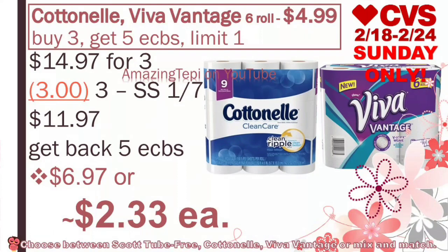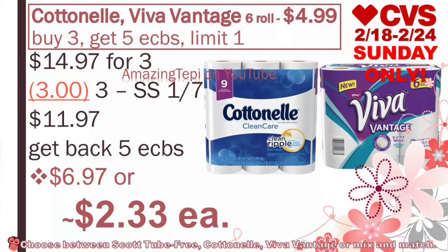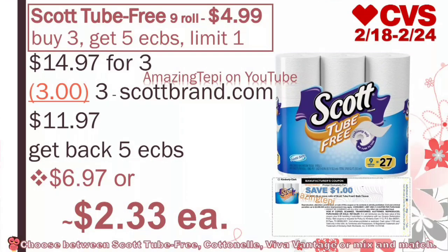Our first deal is a paper deal, and it includes the Cottonelle, Viva Vantage, and the Scott 2 Free. Cottonelle and Viva Vantage are on sale for $4.99. When you buy three, you get five extra bucks, and that's a limit of one per card. For all three of them, they will bring a total of $14.97. We have $1 off coupons for both Cottonelle and the Viva Vantage from our Smart Source 1-7, so we will use three of those coupons. After coupons, we pay $11.97, get back five extra bucks, making all three packs $6.97, or only about $2.33, which is definitely a great price for paper products.